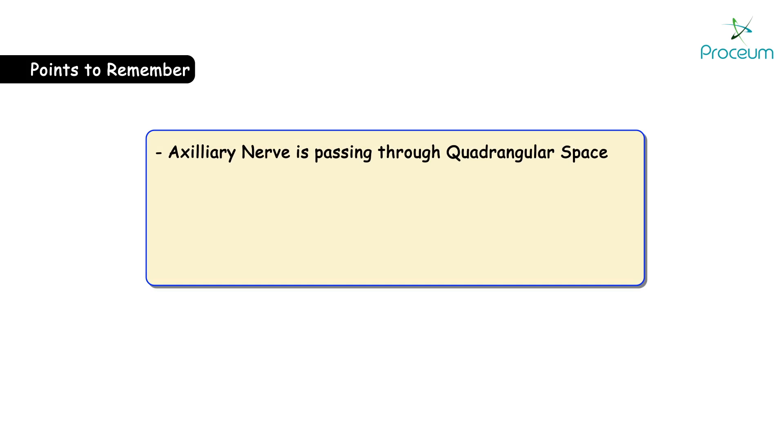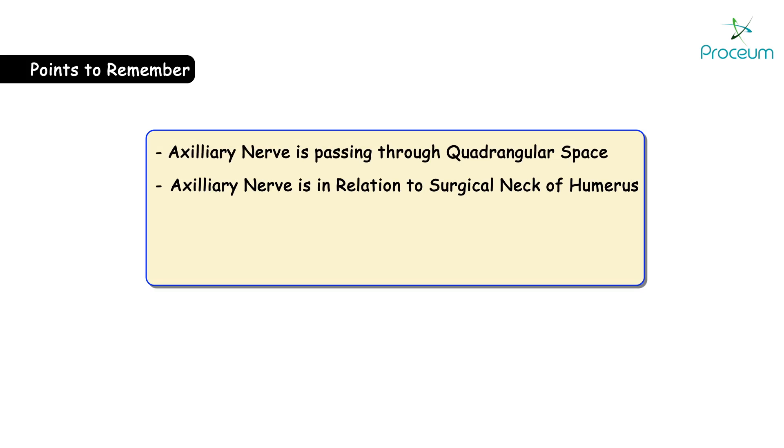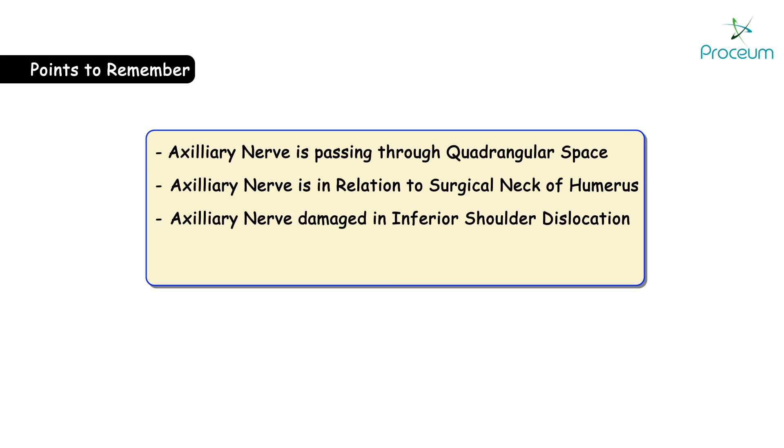Important points students should remember regarding the axillary nerve: the axillary nerve passes through the quadrangular space; it is in relation to the surgical neck of humerus; it is damaged in inferior shoulder dislocation; and damage to the axillary nerve leads to the regimental badge sign.